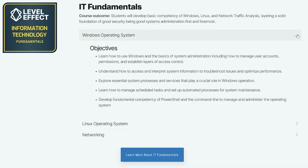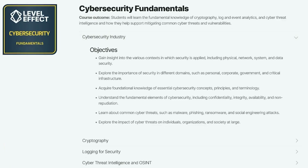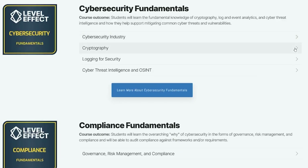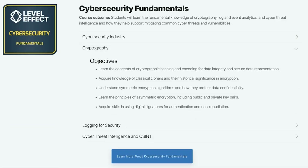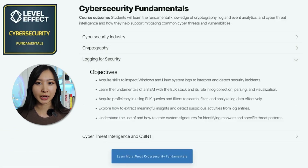The Level Effect Free Cybersecurity Foundations Pathway is split up into three courses. Starting with IT Fundamentals, you'll learn about the Windows operating system, Linux operating system, and networking, so that you can gain a solid foundation of Windows, Linux, and network traffic analysis. The second free course is their Cybersecurity Fundamentals, where you'll cover the overall cybersecurity industry, cryptography, logging for security, cyber threat intelligence, and OSINT — aka Open Source Intelligence — along with how these foundational concepts help mitigate common threats and cyber vulnerabilities.